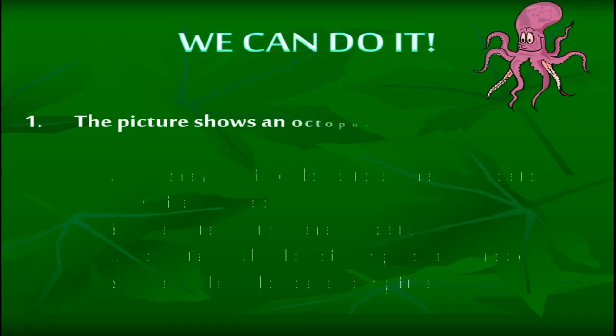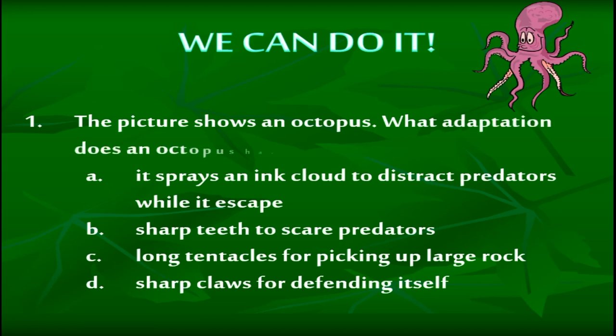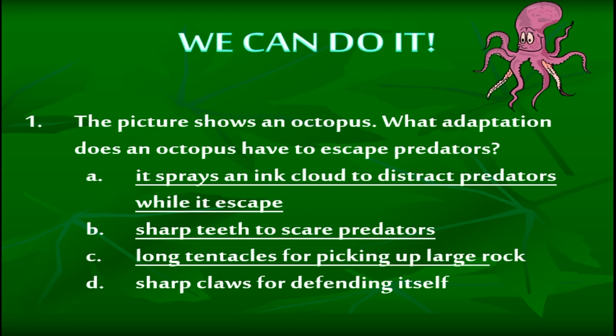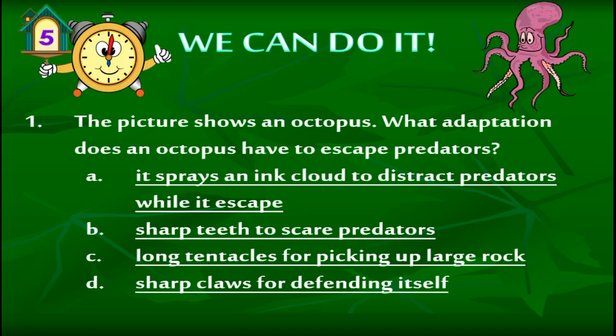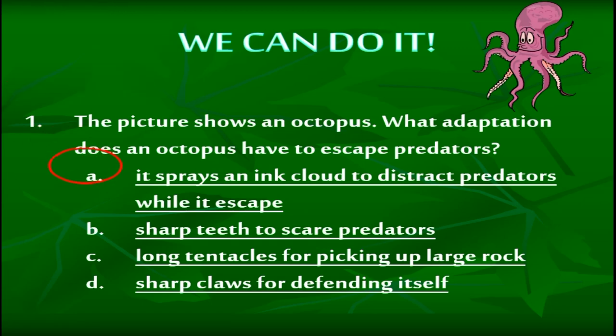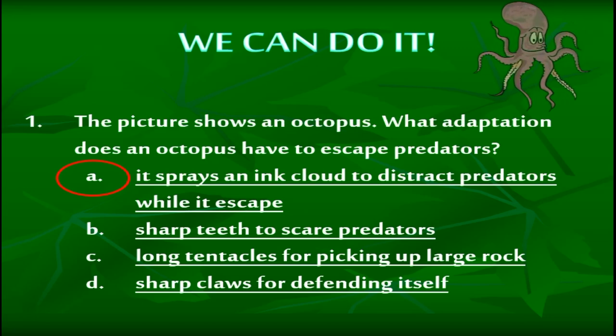The picture shows an octopus. What adaptation does an octopus have to escape predators? A: It sprays an ink cloud to distract predators while it escapes. B: Sharp teeth to scare predators. C: Long tentacles for picking up large rocks. D: Sharp claws for defending itself. The correct answer is letter A — it sprays an ink cloud to distract predators while it escapes.